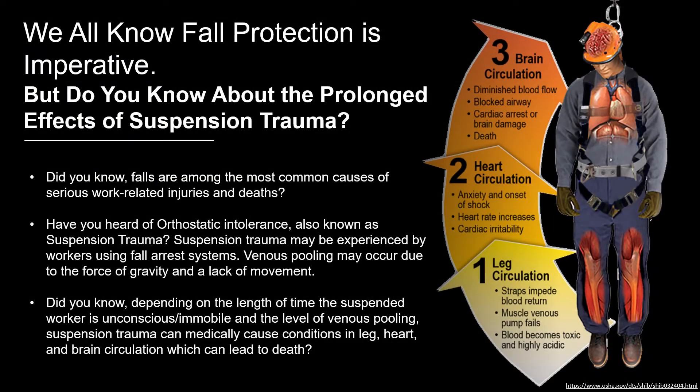We all know fall protection is imperative, but do you know about the prolonged effects of suspension trauma? Falls are among the most common causes of serious work-related injuries and deaths. Have you heard of orthostatic intolerance, also known as suspension trauma?